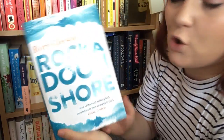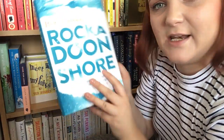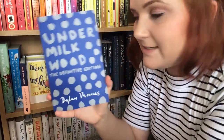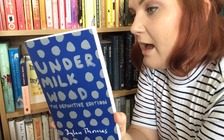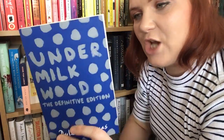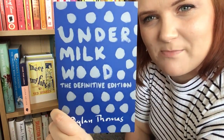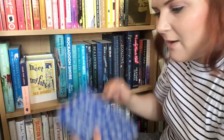This one is Rockadoon Shore by Rory Gleeson. This is another one I picked up when I went to stay with Simon in January. Simon knows I love books set in Ireland and this one is set in Ireland, so he recommended it. Next is Under Milk Wood: The Definitive Edition by Dylan Thomas, which I also bought in Wales when I went to St. David's. It's a play about a fictional seaside town in Wales, often made into a radio play. I've got it from the library before, but I thought it was perfect to buy a book set in Wales while there, and I really love this front cover.